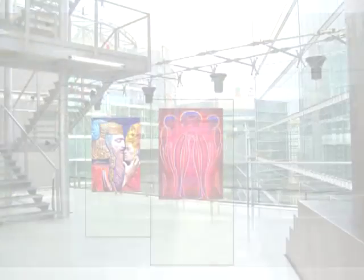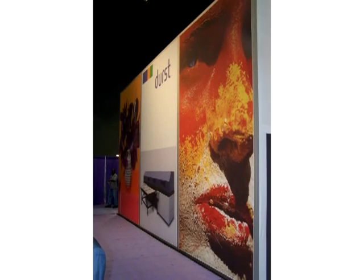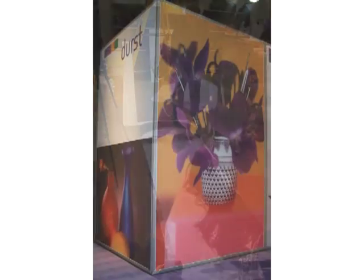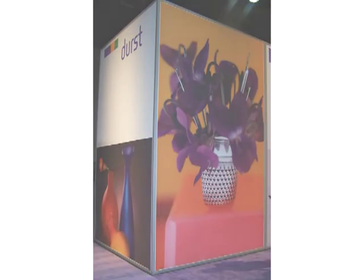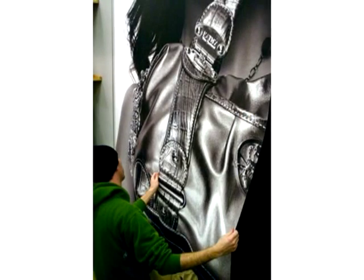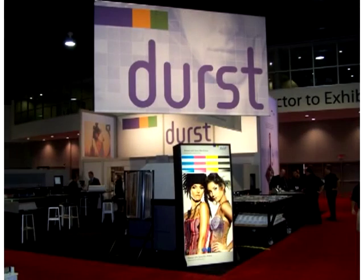High quality, profitable printing isn't just a numbers game. It's a sophisticated process. The best printing systems make that process easy to manage and perform. They enable you to offer more to your clients and to take your business further. So how should you measure success? By how much saleable output you ship at the end of the day. And by that measure, the very best imaging solutions come from Durst.